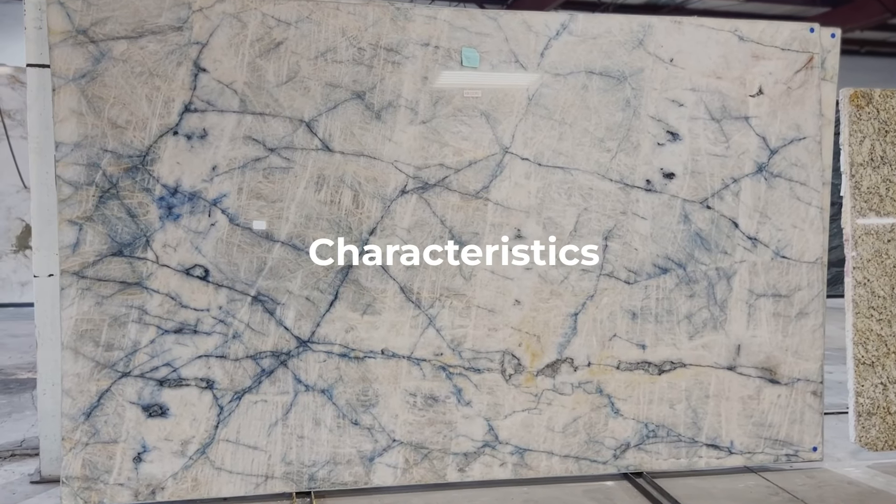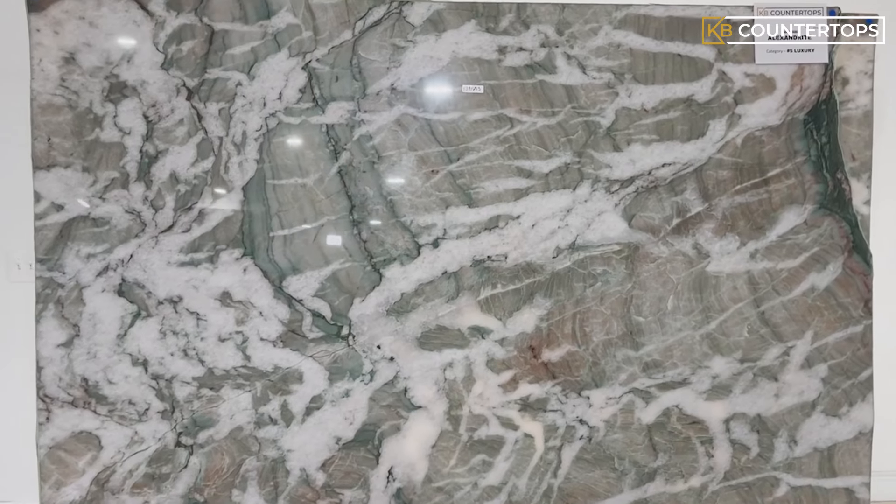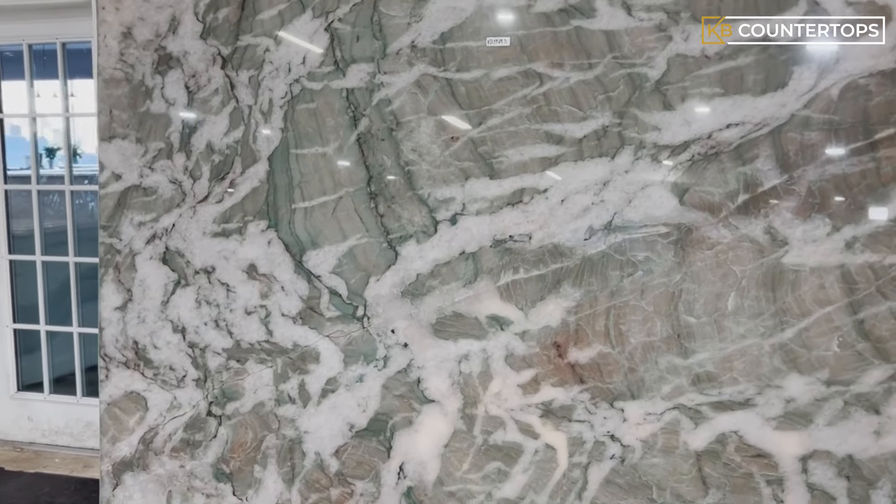Cristallo Quartzsite – Characteristics, Properties, and Installation. Known for its luxurious properties, there's nothing quite like Cristallo Quartzsite.